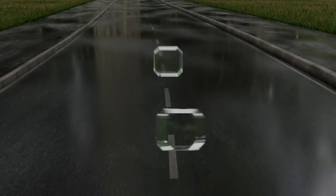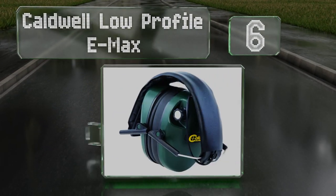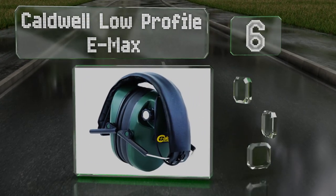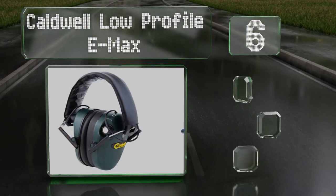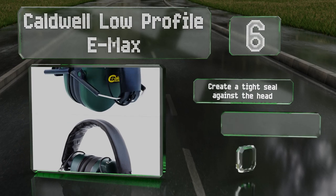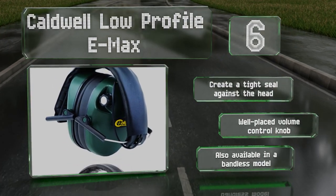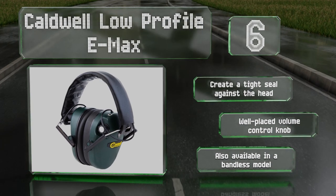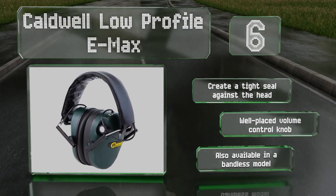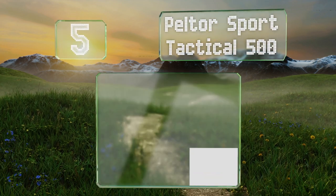Moving up our list to number six, the Caldwell Low-Profile eMax are a great budget option that perform nearly as well as some higher-priced models. The padded headband is adjustable for a comfortable and secure fit, while the slim earcups minimize gun contact. These create a tight seal against the head and are equipped with a well-placed volume control knob. They're also available in a bandless model.